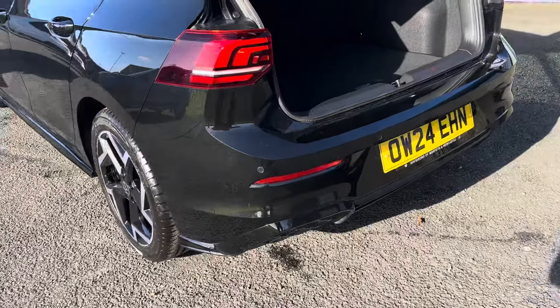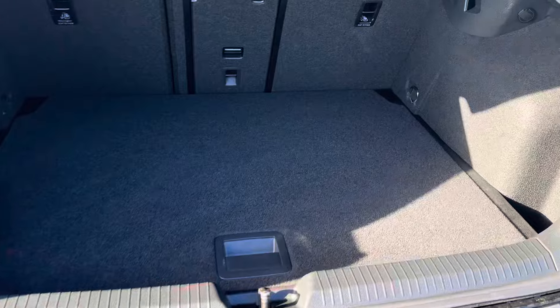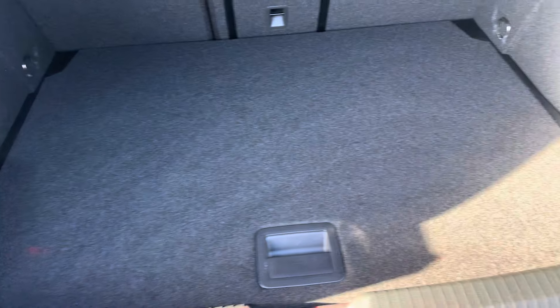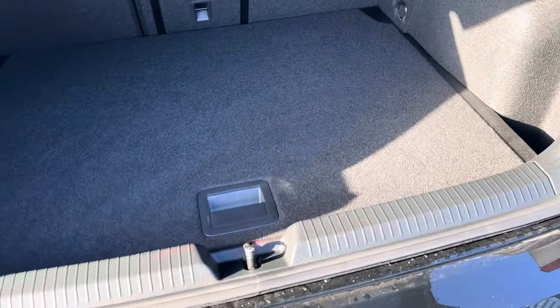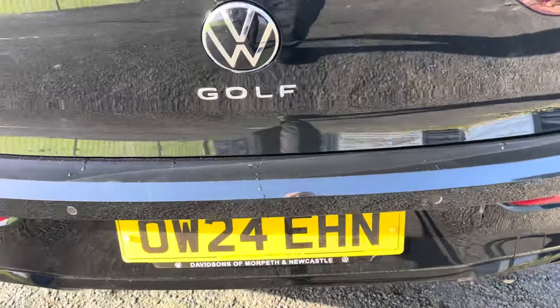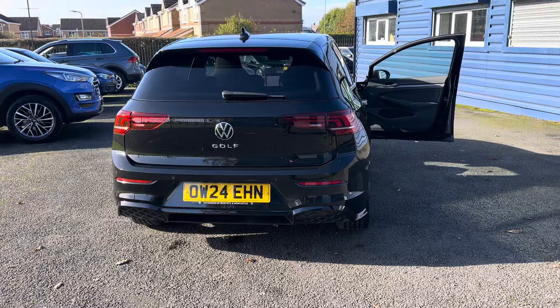Along with the rear camera, you've also got front and rear parking sensors. There's a lovely flat boot in this, and just underneath you've got the spare wheel which you can lower down as well.